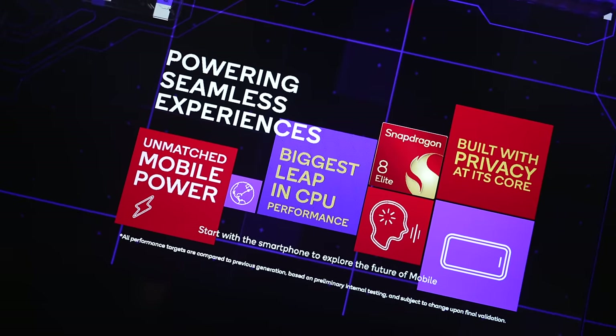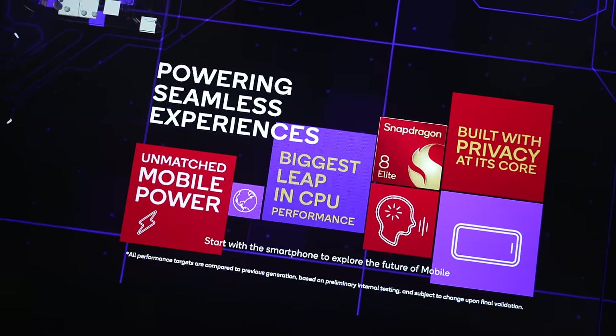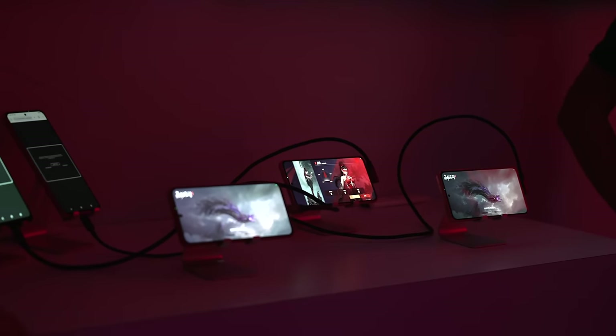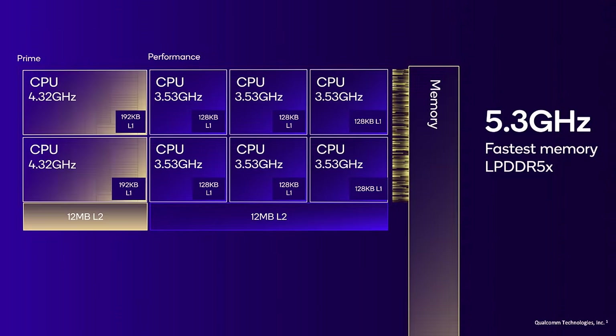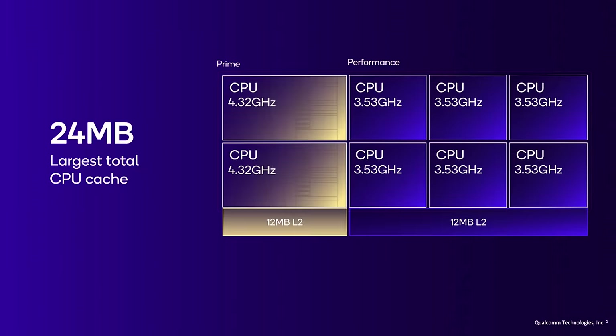The Snapdragon 8 Elite comes with a new second generation Orion CPU that's been customized for mobile, and a new sliced Adreno GPU. Let's take a look at some fun numbers. The Orion CPU comes with two prime cores at 4.23 gigahertz and six performance cores at 3.53 gigahertz with 24 megabytes of L2 cache. That is unheard of.